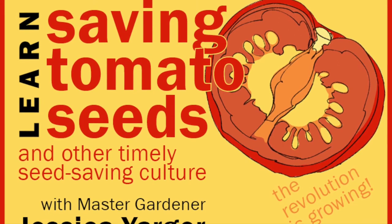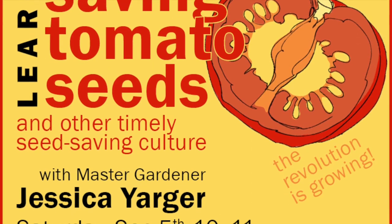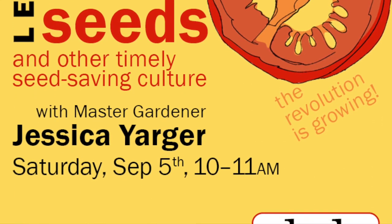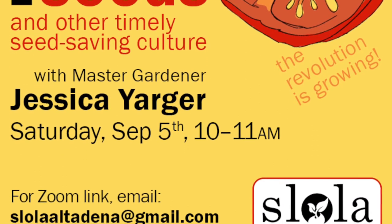This is a recording of a live Zoom session held by the Seed Library of Los Angeles, Altadena Branch, covering seed saving for tomato seeds, lettuce, and beans. The presentation was given on September 5th, 2020, and we hope you enjoyed it.